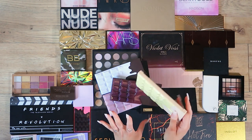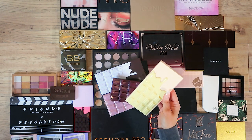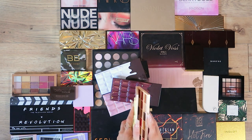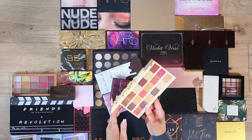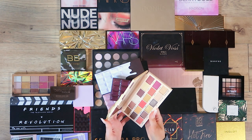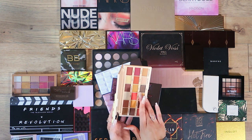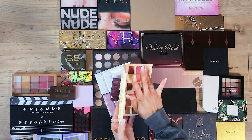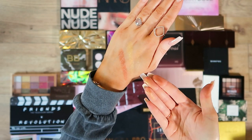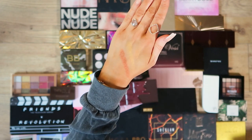We're going to start with the Makeup Revolution chocolate bar palettes — I flippin' love these. I love the fact that they are a more affordable version; let's be honest, they're dupes of the Too Faced ones. This one is Lemon Drizzle — I used a couple of shades but I do like the colours. The payoff is actually really good, like one swipe. So it's going in my keep pile.